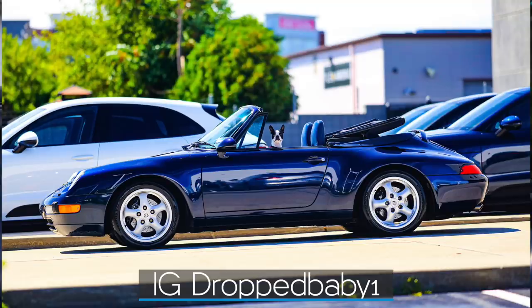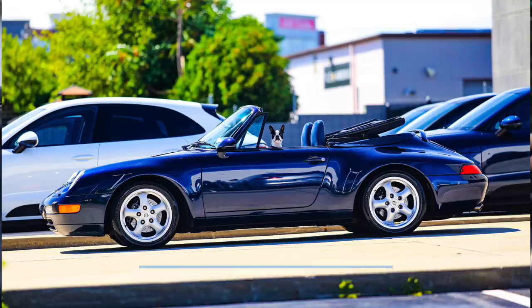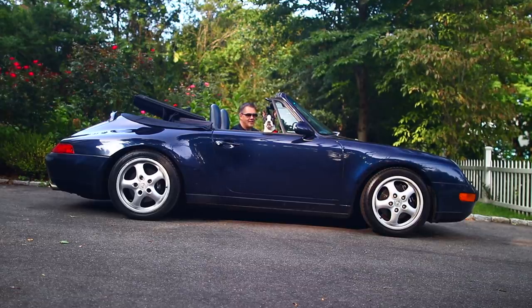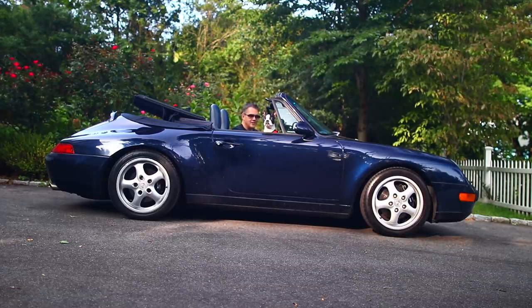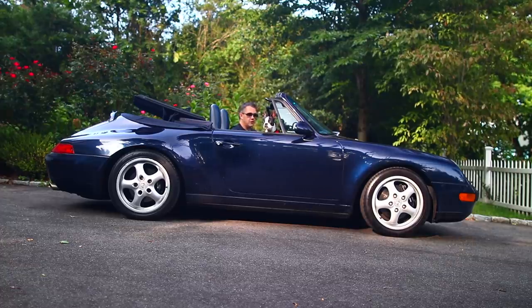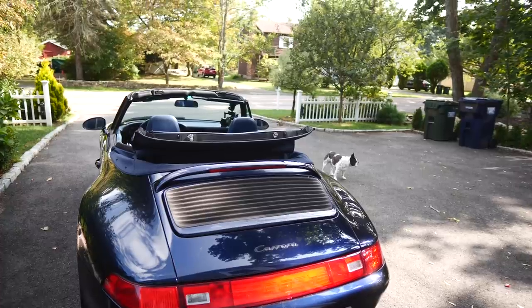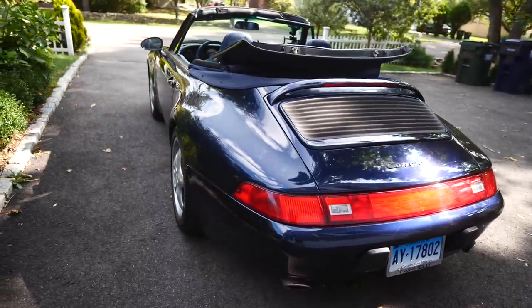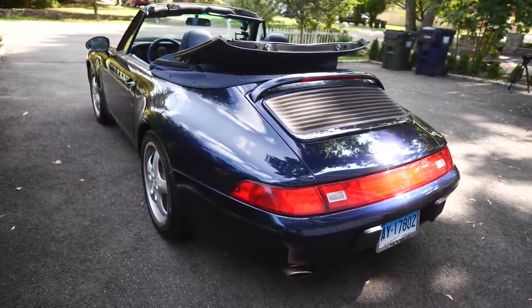Anyway, back to this car. I have been looking for a Porsche 993 — the last of the air-cooled generation — for years, and I've had a specific one in mind. First of all, the color: I've always wanted a dark green, a forest green, which are pretty rare but do come up in 993s. That didn't happen — this one is dark blue, but still better than black, white, gray, or silver.